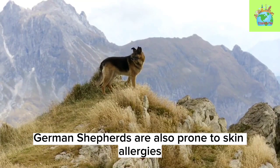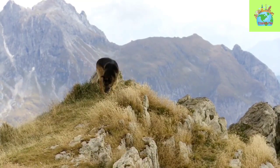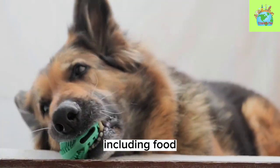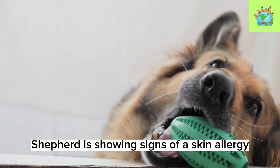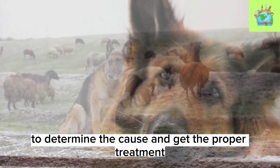German Shepherds are also prone to skin allergies, which can cause itching, redness, and hair loss. Skin allergies can be caused by a number of things, including food, flea bites, and environmental allergies. If your German Shepherd is showing signs of a skin allergy, it's important to take them to the vet to determine the cause and get the proper treatment.